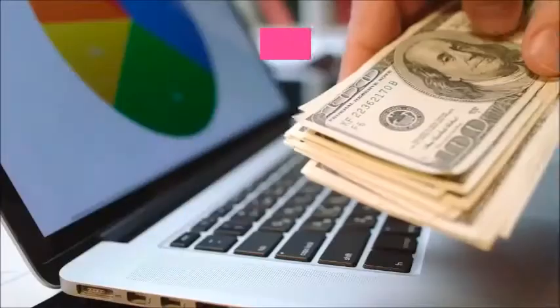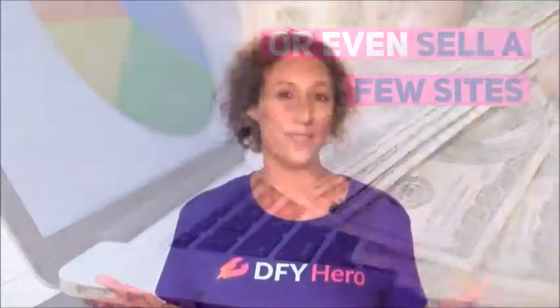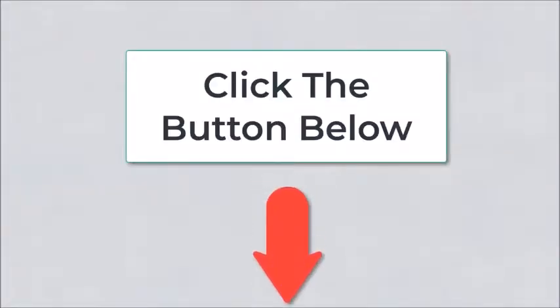I want to make it even simpler by including a full 30-day money-back guarantee. So you can try it out — heck, you can even sell a few sites. But if you're not beyond thrilled with DFY Hero, let us know and we'll give you your money back. Give it a try today. Make this next button you click the first step towards a thriving online website-building empire. Click the button to get access.